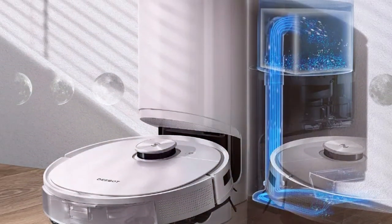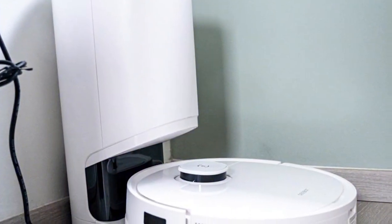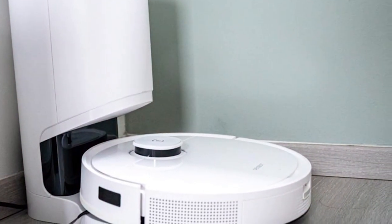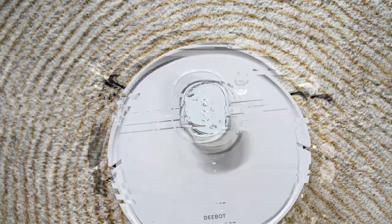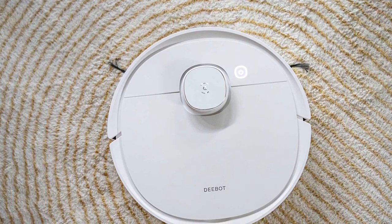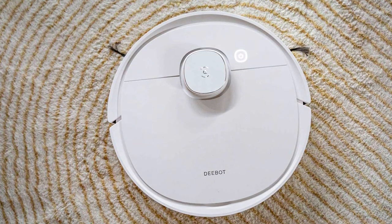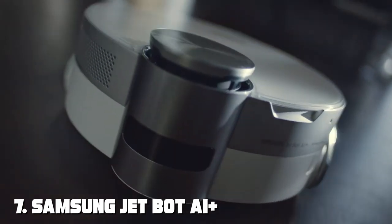One of the standout features is the OZMO Pro 2.0 mopping system — it not only vacuums but also mops, leaving your floors spotless and shining. You can customize water flow levels for different cleaning needs, from light maintenance to deep cleaning. Control the Deebot T9 Plus through the Ecovacs Home app, where you can set cleaning schedules, choose cleaning modes, and monitor its progress. It's also compatible with voice assistants, making it easy to start or stop cleaning with simple voice commands.